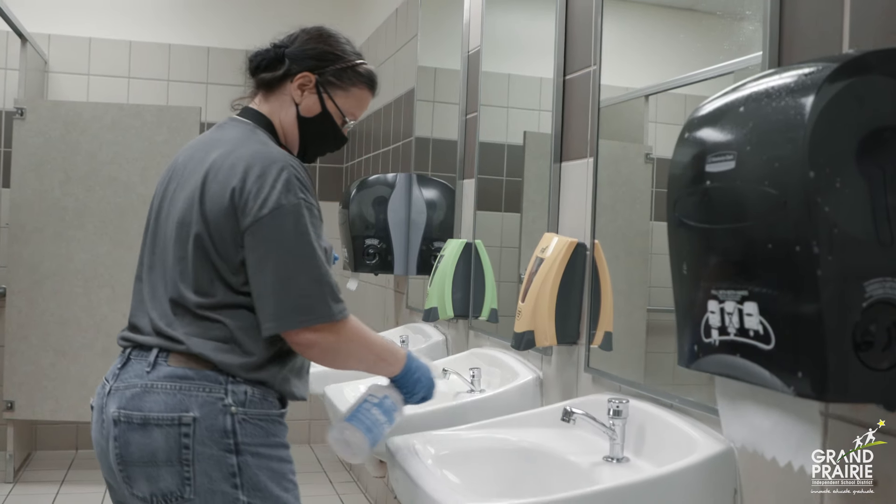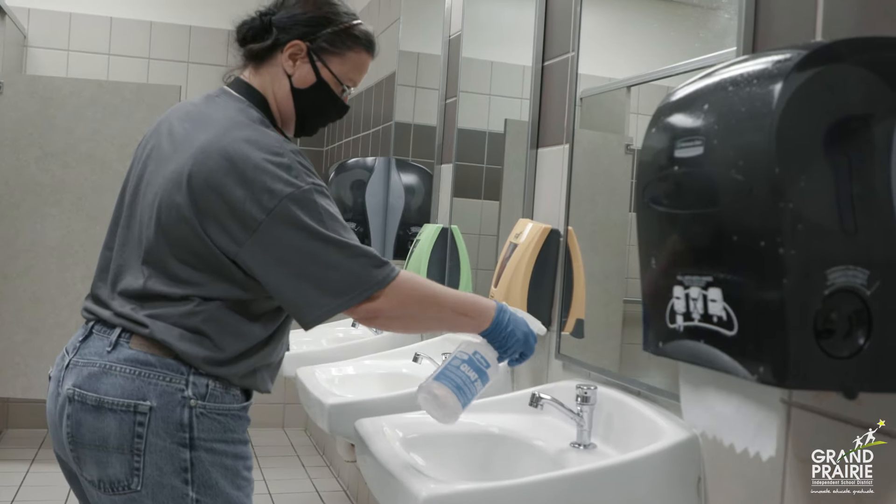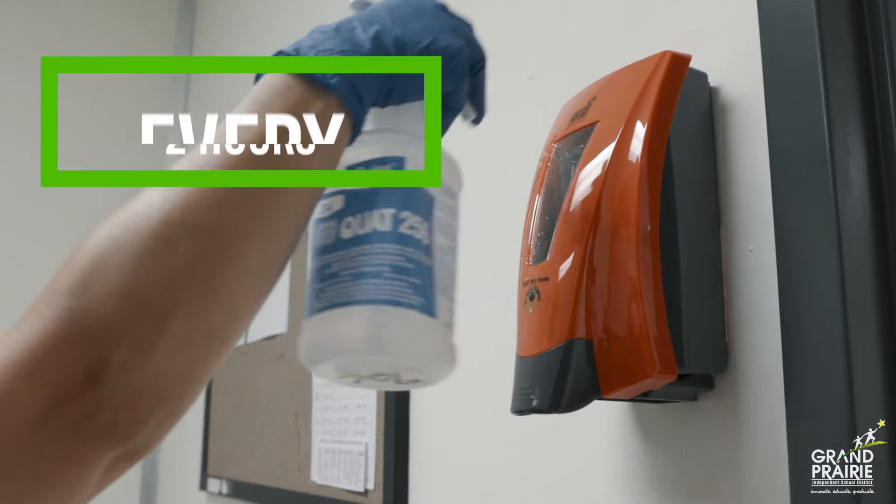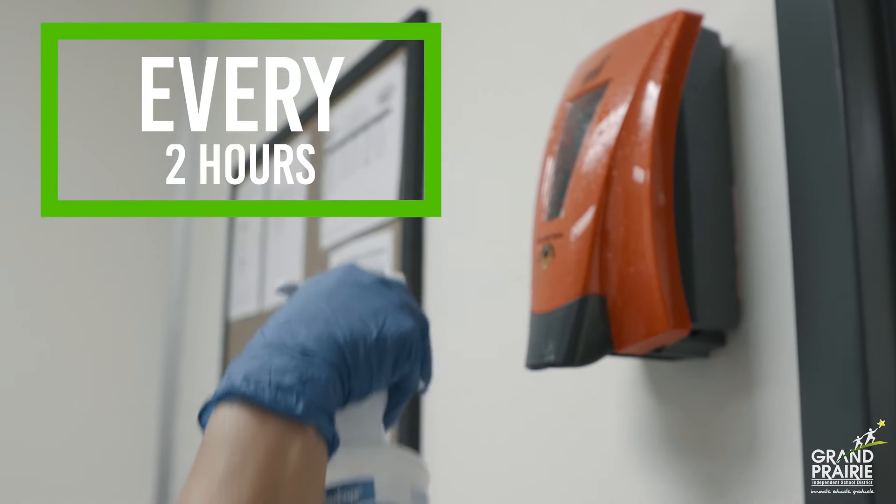Our custodial staff disinfects all touch points such as restrooms, doorknobs, and hand sanitizer dispensers every two hours during the school day.